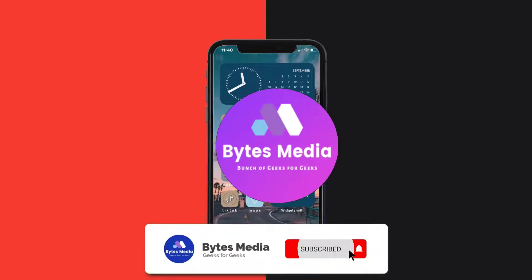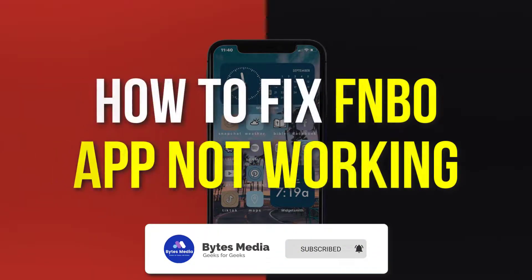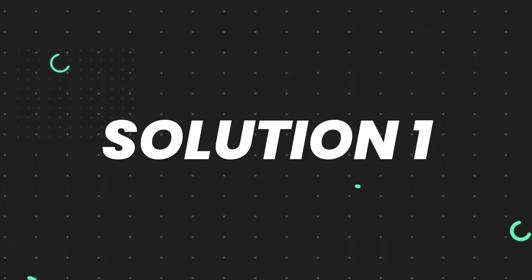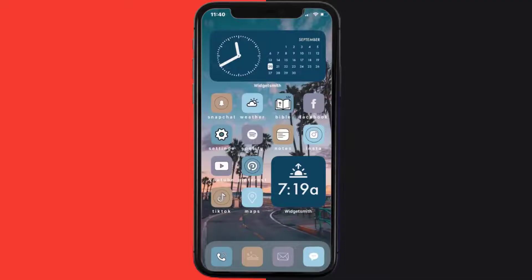Hey guys, I'm Anna and today I'm going to show you how to fix the First National Bank of Omaha mobile app not working. First of all, you need to make sure you're running the latest version of the app.